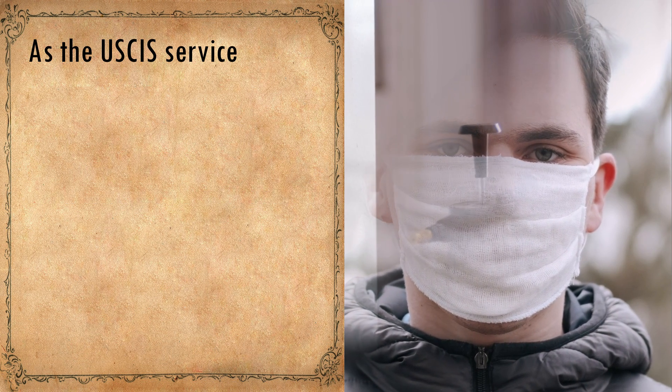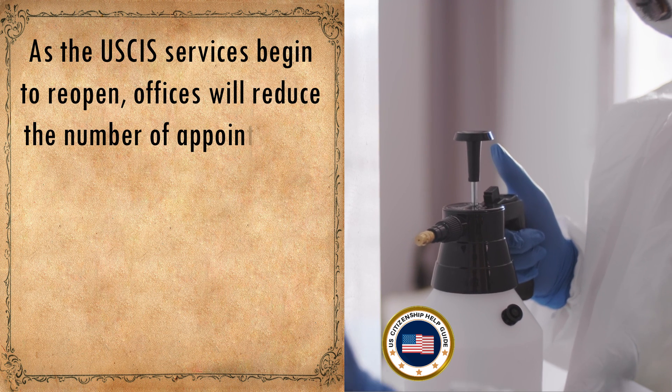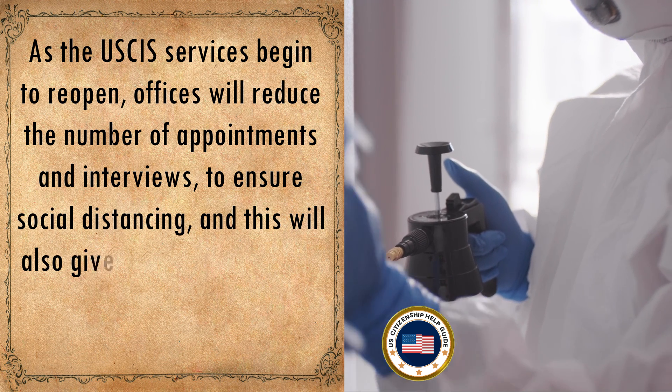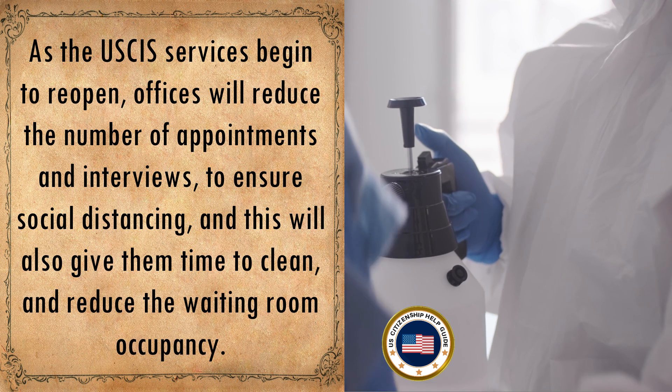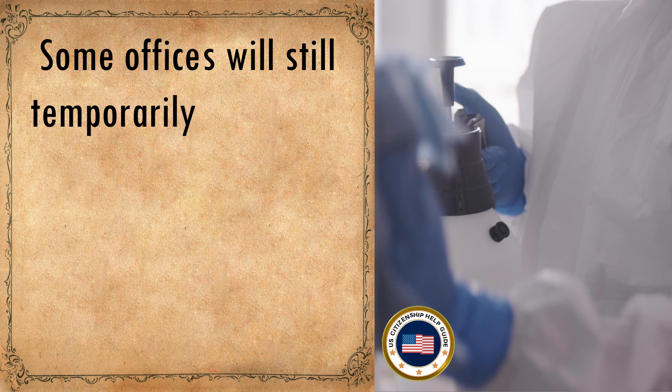As USCIS services begin to reopen, offices will reduce the number of appointments and interviews to ensure social distancing. This will also give them time to clean and reduce waiting room occupancy.